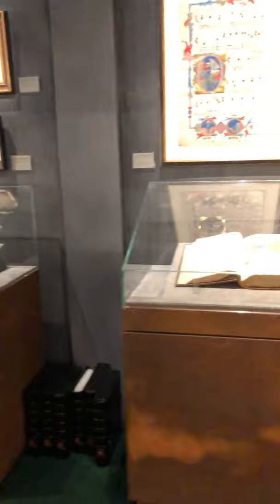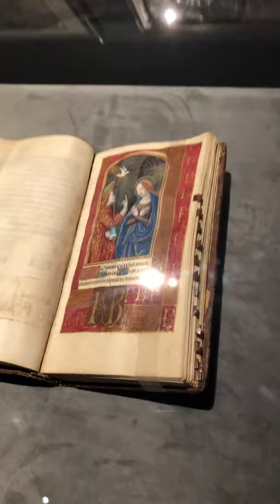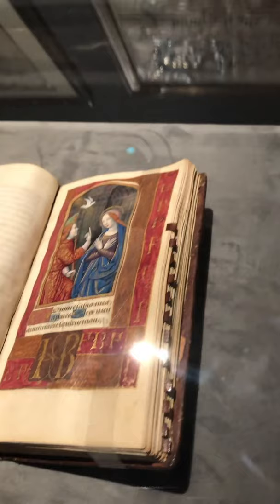Here we have another beautiful Book of Hours — this is French, getting much later into the 15th century. And this book, the Lombard Book of Hours, is in a very special long and thin format — very different.